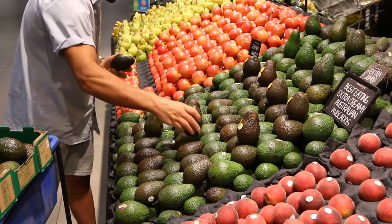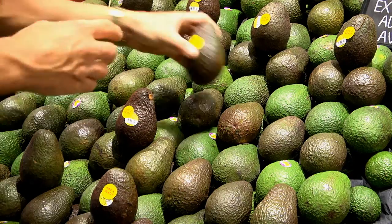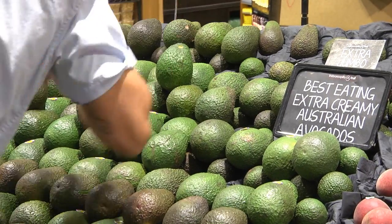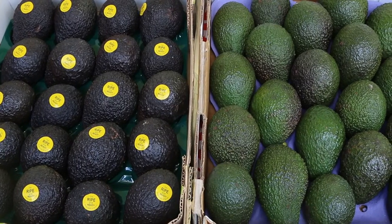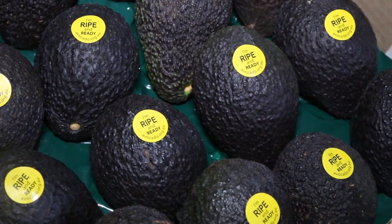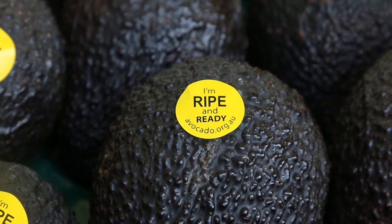Separating ripe from ripening fruit can help consumers with their selection and minimise handling. There are two approaches: the first is to display the ripest fruit on top and towards the front of the display, with less ripe fruit at the bottom and back. The second approach is to separate ripe fruit using a 'ripen ready' section with stickers or signage to help consumers identify fruit suitable for immediate or next day consumption.